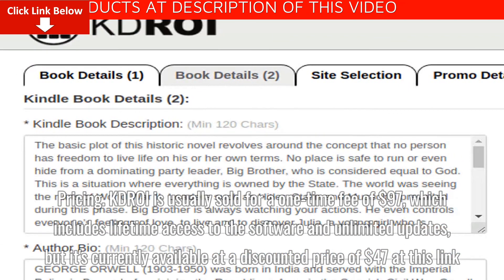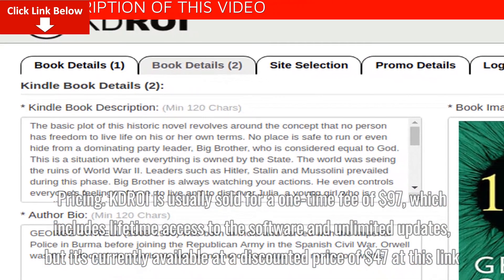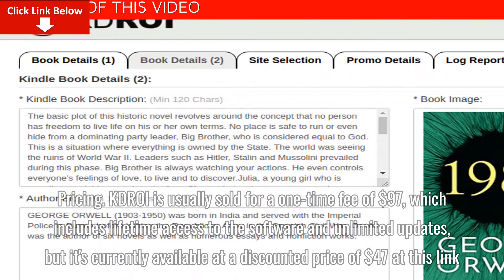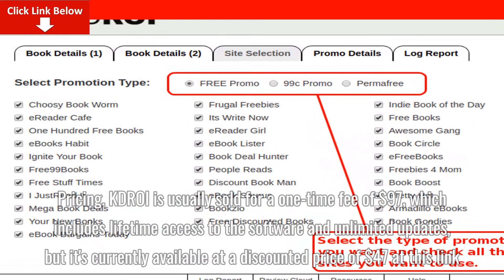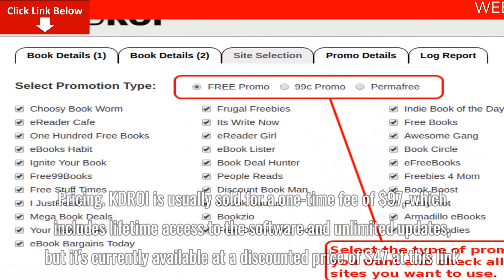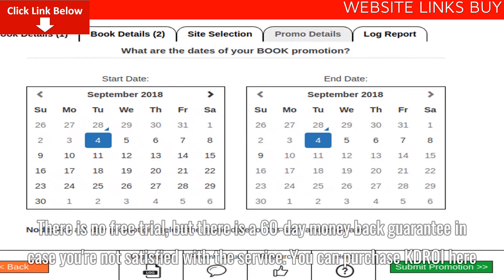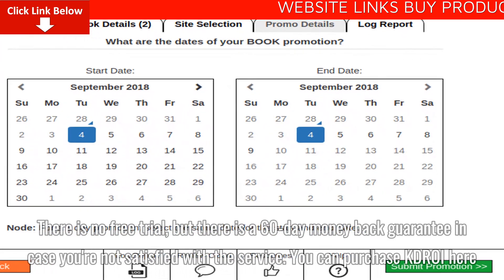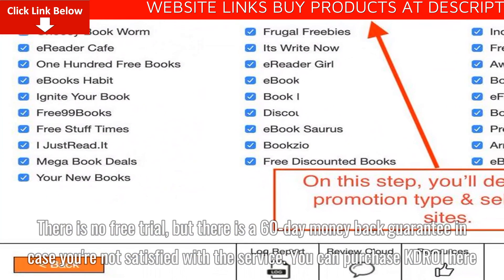Pricing: KDROI is usually sold for a one-time fee of $97, which includes lifetime access to the software and unlimited updates, but it's currently available at a discounted price of $47 at this link. There is no free trial, but there is a 60-day money-back guarantee in case you're not satisfied with the service. You can purchase KDROI here.